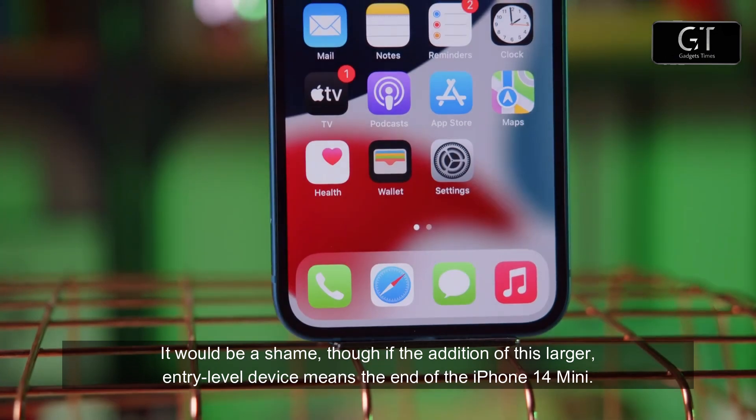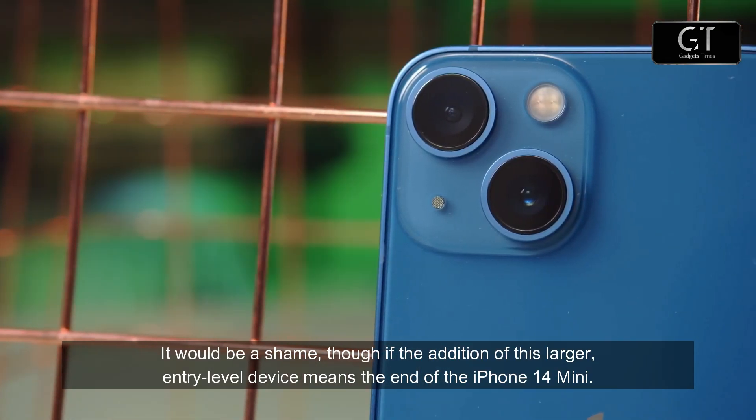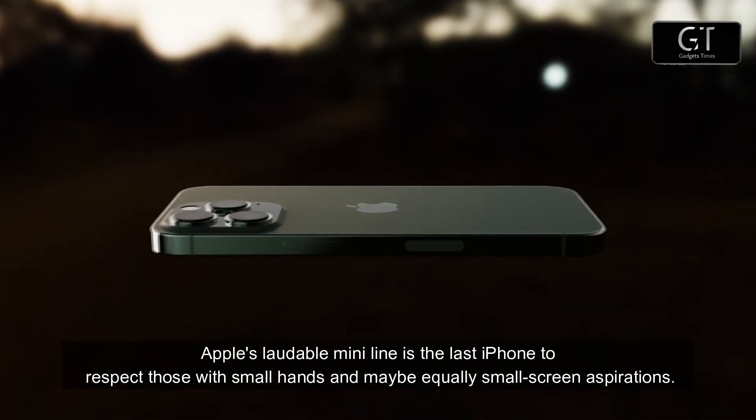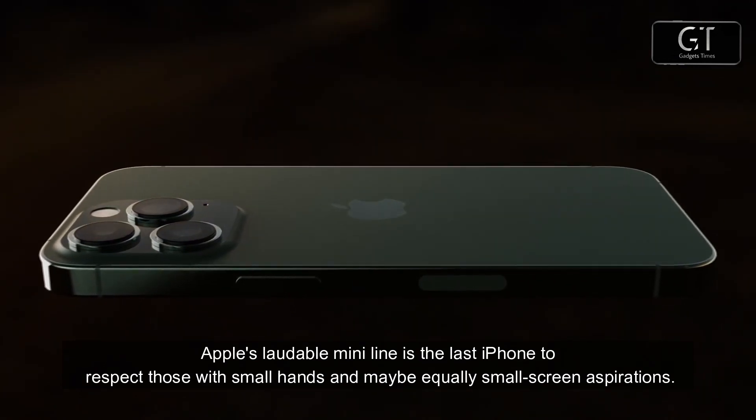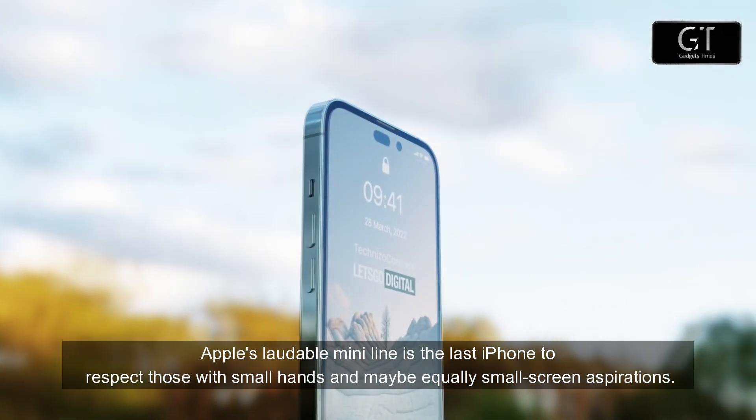It would be a shame, though, if the addition of this larger entry-level device means the end of the iPhone 14 Mini. Apple's laudable Mini line is the last iPhone to respect those with small hands and maybe equally small screen aspirations.